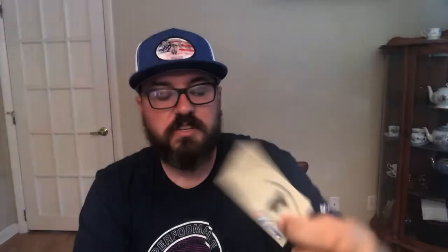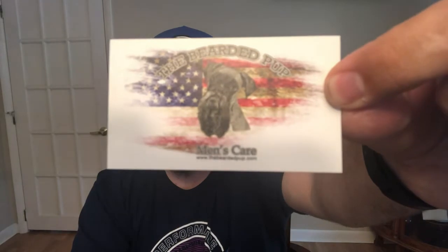The first thing he sent was this real nice business card with his information on it. You can follow him on Instagram, Twitter, and Facebook. His website is thebeardedpup.com. The backside is really awesome with a bearded pup in front of an American flag — it's the same design as my hat. He sent me this awesome hat; you can find it on his website. Thank you so much, Ron, I really love this hat.